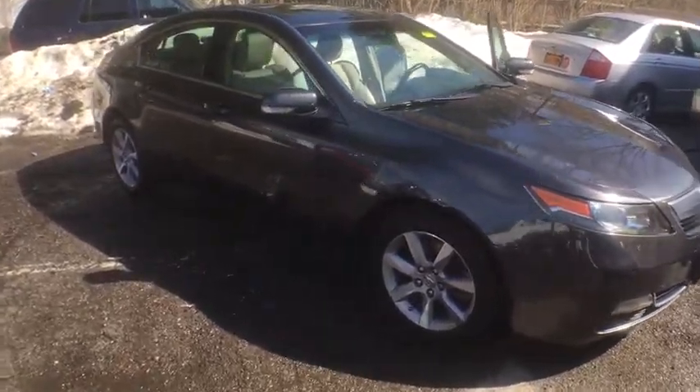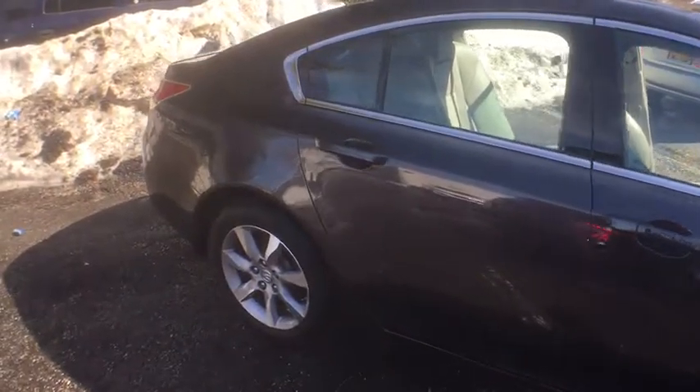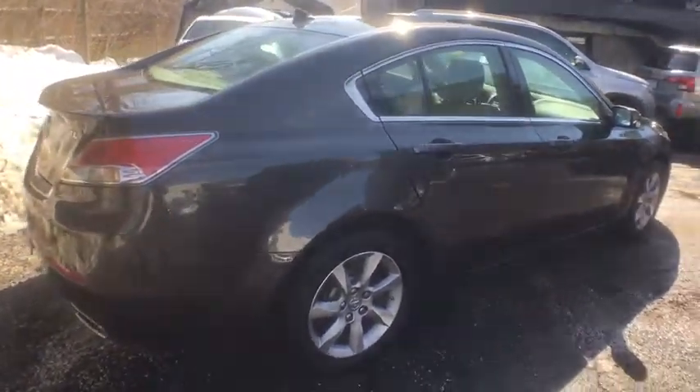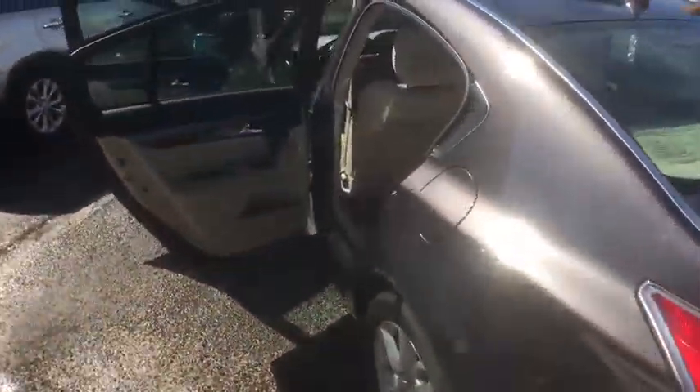The 2013 Acura TL. The Acura TL is a strong choice for people looking for a mid-size luxury vehicle. Offering a typically spacious Acura interior, this car is loaded with high-tech features and receives top scores in crash tests. This vehicle has less than 60,000 miles.